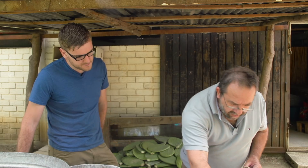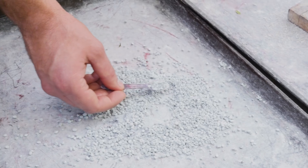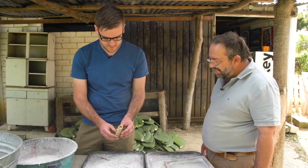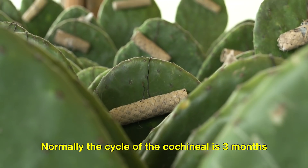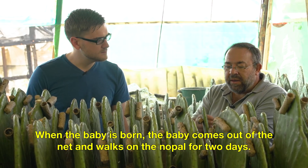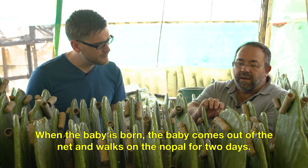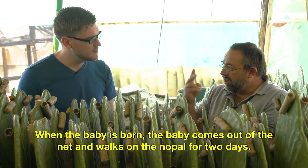200 eggs and 20 females in one pouch can yield up to 40,000 hatchlings — just once. The eggs in place, we then attach the pouch to the cactus leaf. Normally, the cycle of the cochineal is three months. When the baby is born, it gets out of the net and walks on the nopal for two days.